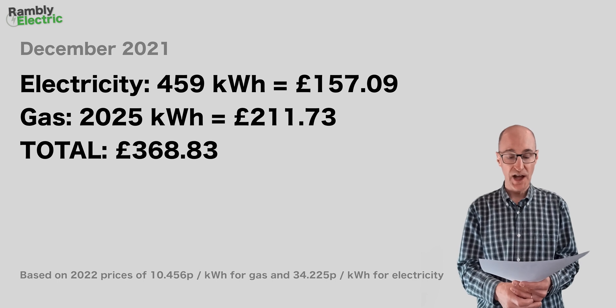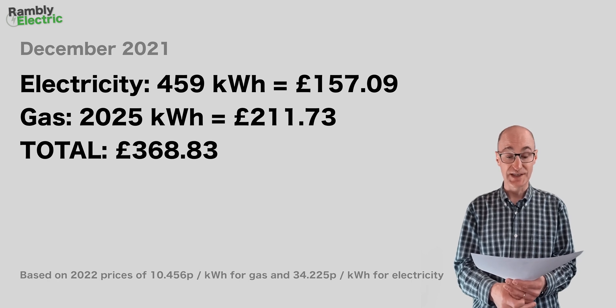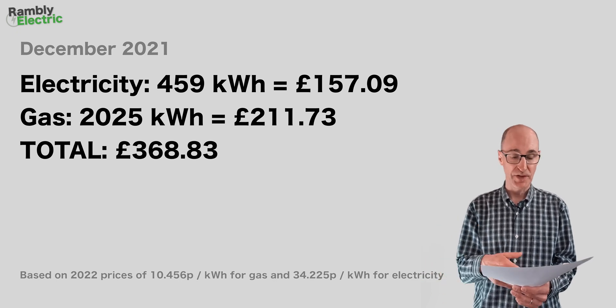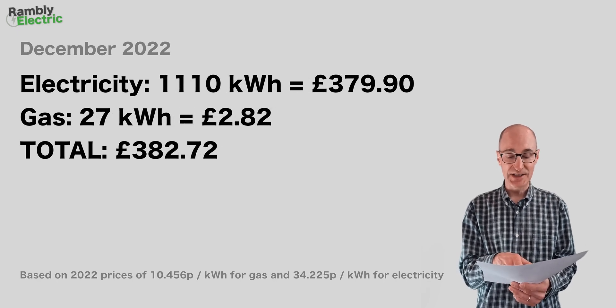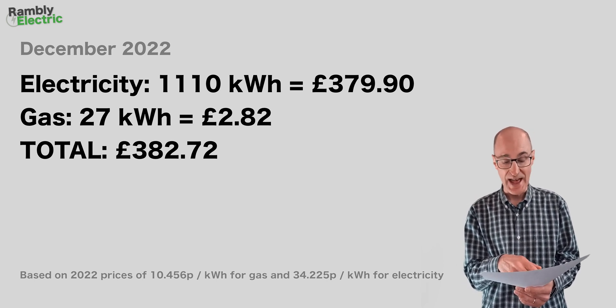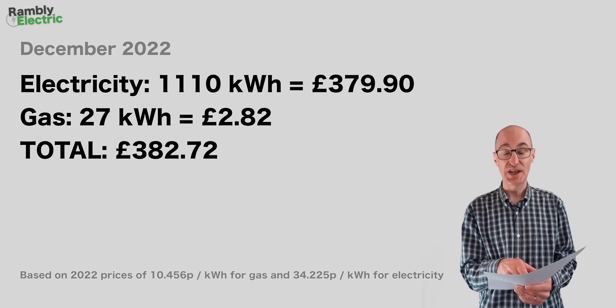December was a weird month. For 2021, the gas kilowatt hours are quite a lot higher because it's a cold month — naturally using more gas — giving a combined total of £368.83. For 2022 with the heat pump, electricity was really high, giving a combined total of £382.72. So there the gas boiler won by £13.89, being cheaper in 2021 than the corresponding 2022 figures.